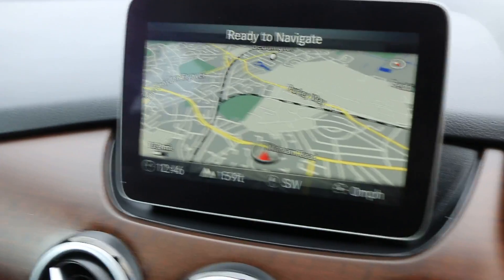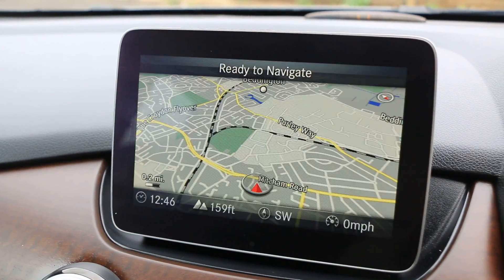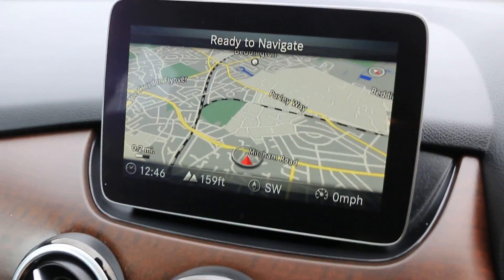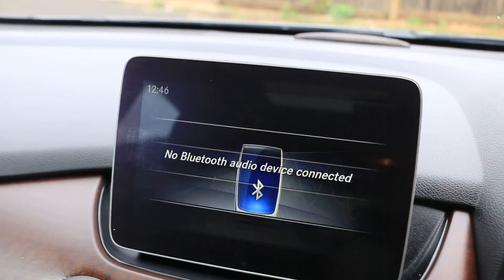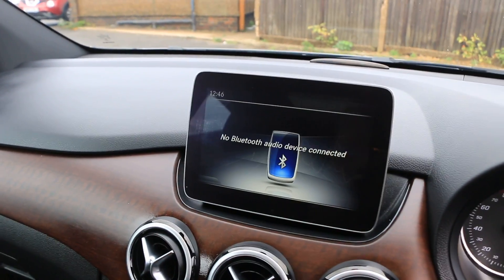Comand satnav, reversing camera, telephone Bluetooth connection, Bluetooth audio, and dynamic select.